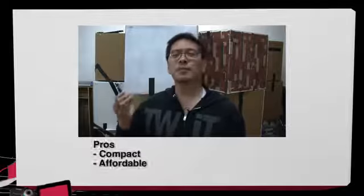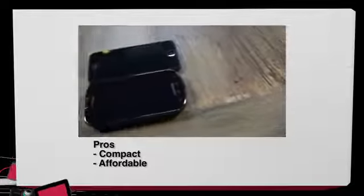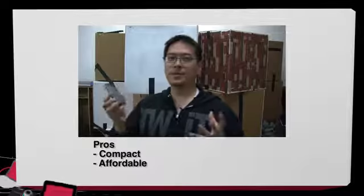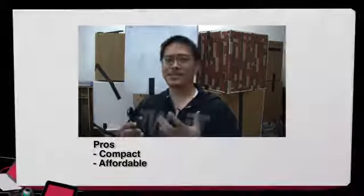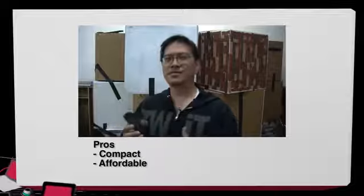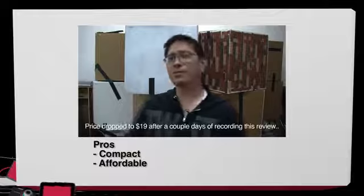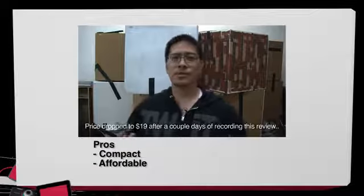Pros and cons. Pros: the phone is nice and compact. If you're used to the iPhone 5, 4S, or 4, this would be the same size phone for you on Android — minus all the nice display, camera, and stuff. Another pro is that the phone is affordable, coming in at $30 with a two-year contract.